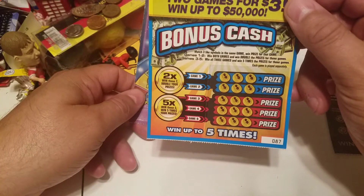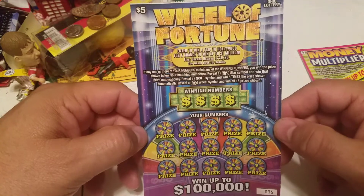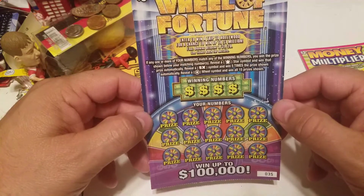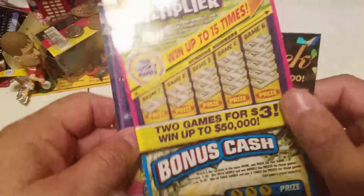There's a bonus play on the $3 ticket. And then the $5 Wheel of Fortune, which has a second chance drawing to win a trip out to a taping of Wheel of Fortune and spinning a wheel for prizes. Let's see what happens.